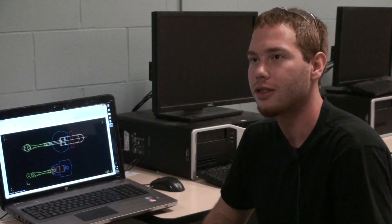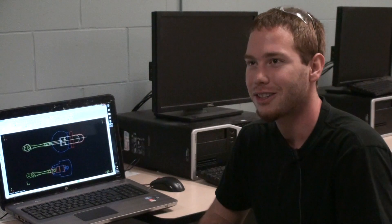We have access to a computer lab at all times that has Mastercam on it. Pretty well brand new Haas machines, their latest greatest technology. You can pretty much walk into the shop, ask any teacher a question and they'll help you. Teachers are very good here.